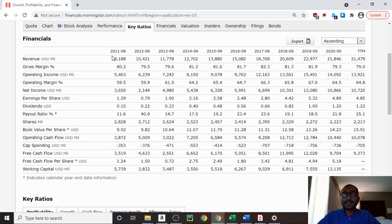Looking at shares outstanding: back in 2011, Visa had 2,828 million shares outstanding, and for the trailing 12 months it has 2,213 million shares outstanding. Over the past 10 years, Visa's shares outstanding have been decreasing, which is good news for existing shareholders, as when a company buys back its shares it is increasing existing shareholders' ownership within the company.